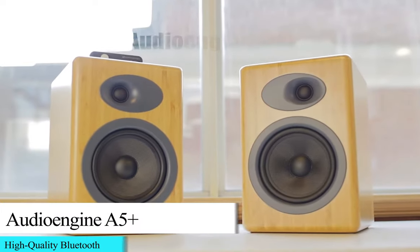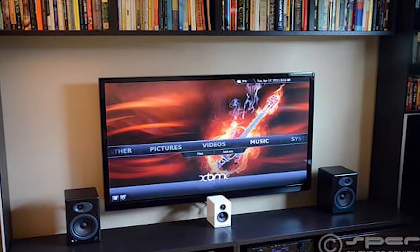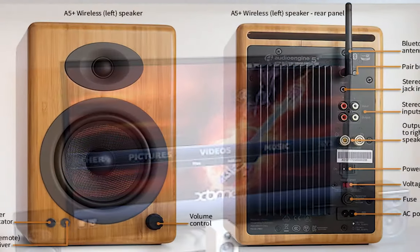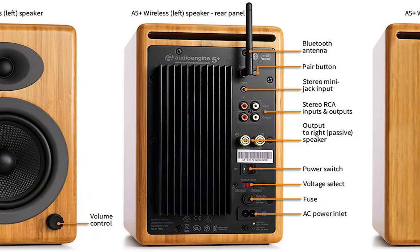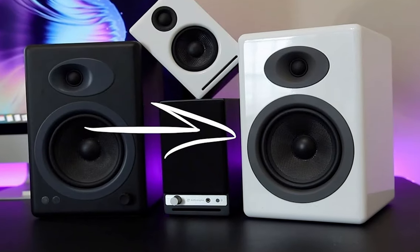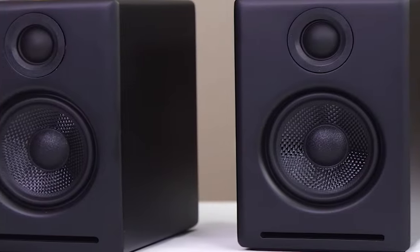Starting our list with the AudioEngine A5 Plus. AudioEngine's A5 Plus wireless speakers deliver a stellar sonic experience aimed at audiophiles, with 24-bit upsampling to ensure high-quality Bluetooth audio. AudioEngine, the Austin, Texas-based company, shines with their A5-powered desktop speakers. They are versatile and come with impressive sound quality, making them an excellent choice for budding audiophiles and music lovers.